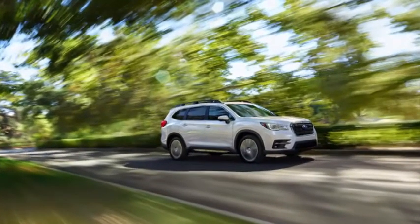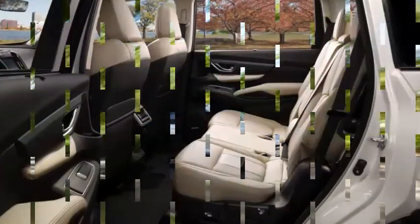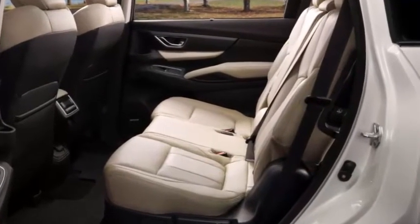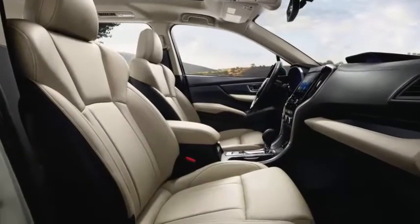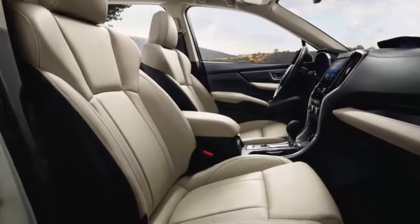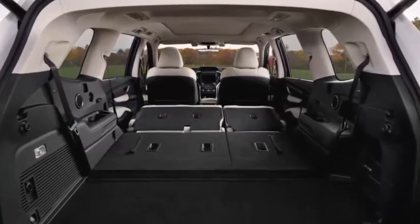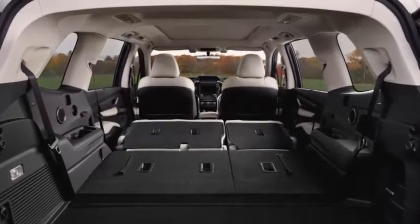2019 Subaru Ascent pricing has been announced. Including destination, the base trim carries an MSRP of $32,970.